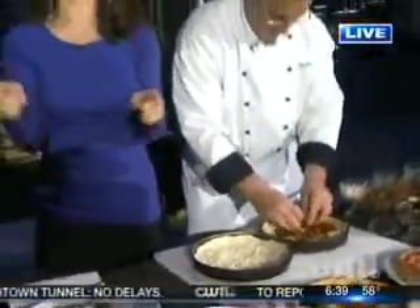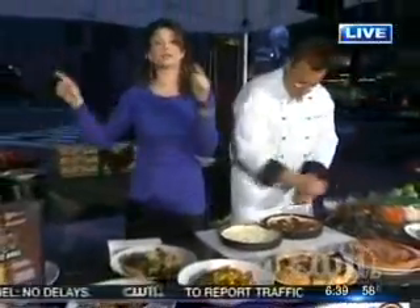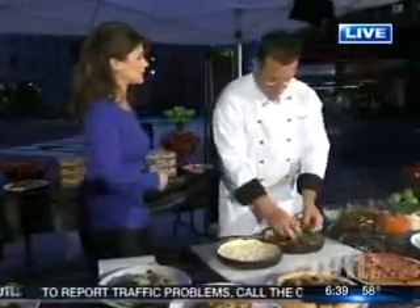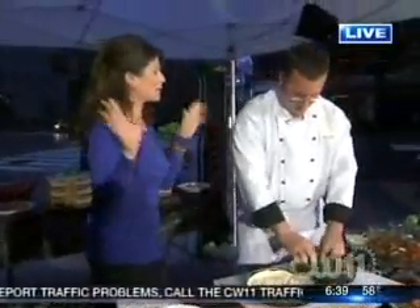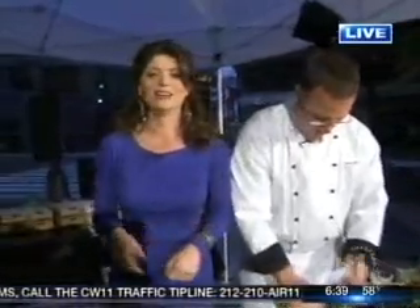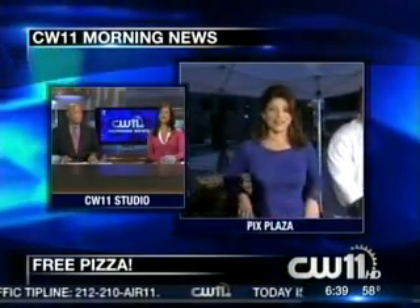We're going to check back with you guys in a little while because we're going to be giving out pizza all morning long, so stop by and see us here at Picks Plaza and join in for some pizza. Chris, thanks so much for joining us. I'm sure we're going to have lots of people coming downstairs. We're popular this morning. We can't wait — we'll check back with you in a little bit. We're coming down, Tamsin — I know you are!